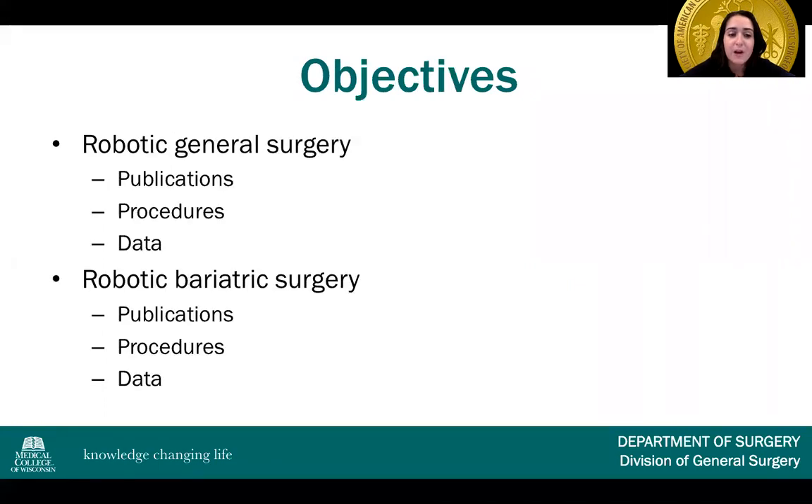Today I'm going to be talking both about robotic general and bariatric surgery. I'll discuss the publications that are out there in regard to both, what procedures are being commonly performed, as well as the data we can find in the literature regarding the clinical outcomes.